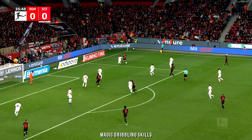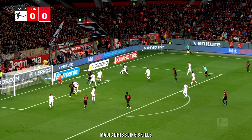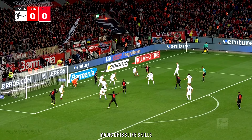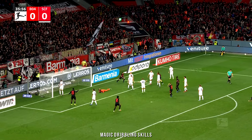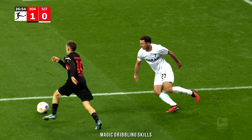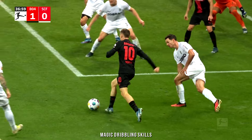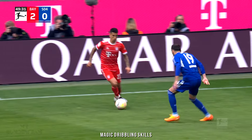Now they move forward again — Florian Wirtz, so tricky, so very very tricky. Oh my goodness, what great footwork! And that's a marvellous goal. Florian Wirtz opens the scoring with a display of fancy footwork that we'll be looking at for some time.